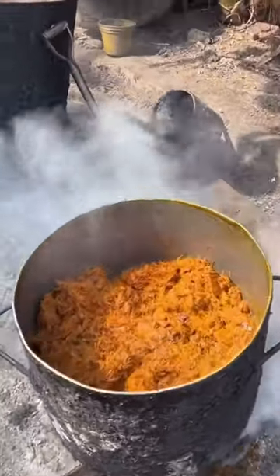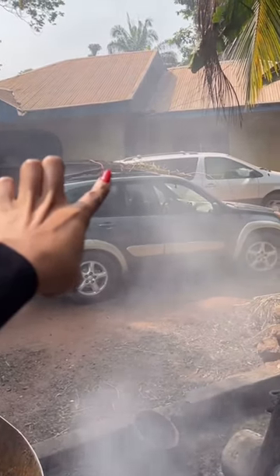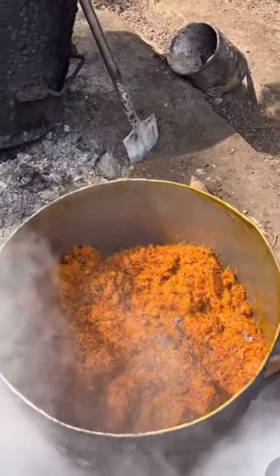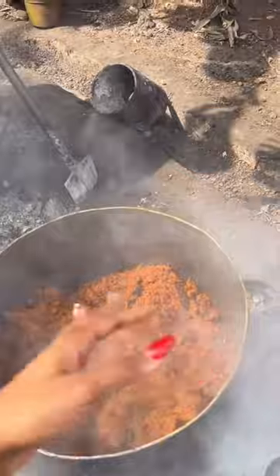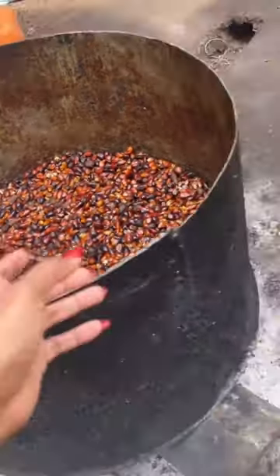So what they do is you come with your palm kernels — we came with that sack over there, we loaded our palm kernels inside. I think that's the fire over there. You give them everything they need, they make the palm oil for you, and then you come and take it. I think this one is boiling. And these are the palm kernels — let's go back to see the one that we came with.